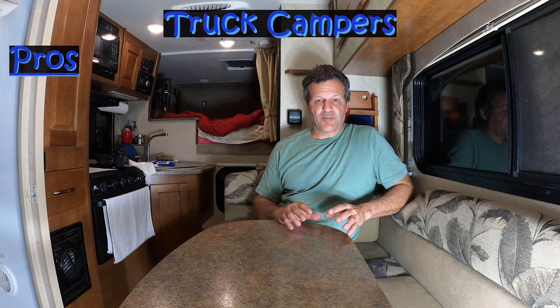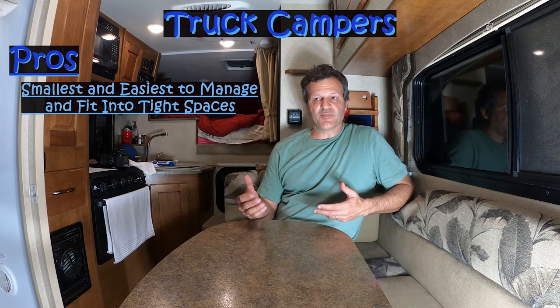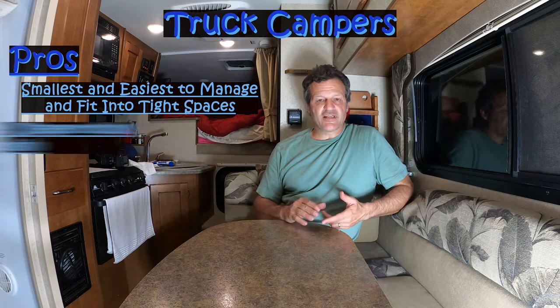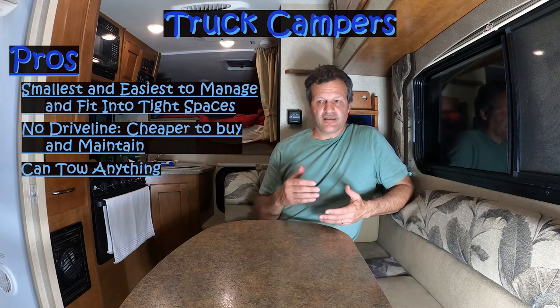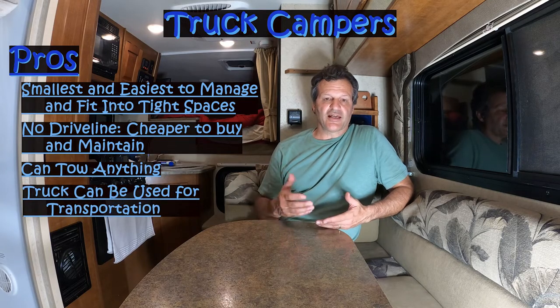Let's talk about truck campers. Truck campers slide into the bed of the truck and are actually carried by the truck — not pulled. Pro number one: they are the smallest of all the campers. I'm putting that as a pro because smaller means I can take it more places. Add the fact that with a four-wheel drive truck, you can take it places that need four-wheel drive or high ground clearance — that gives you a lot more options on where you can go. Number two: no driveline at all — not even tires and brakes — which is a big pro. Number three: you can tow anything you want — a trailer with ATVs, a horse trailer, a boat. Number four: when you get to your campsite, you can unload the camper off the truck and use the truck as transportation.